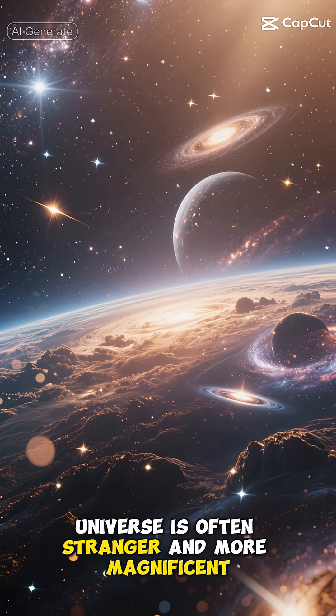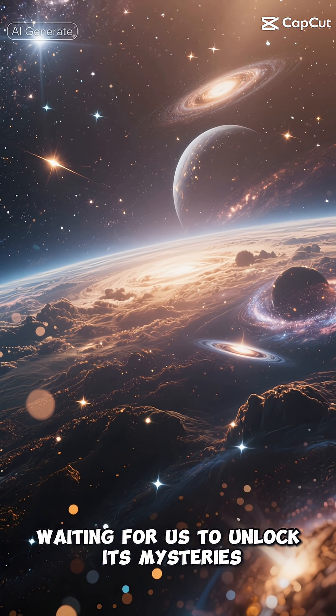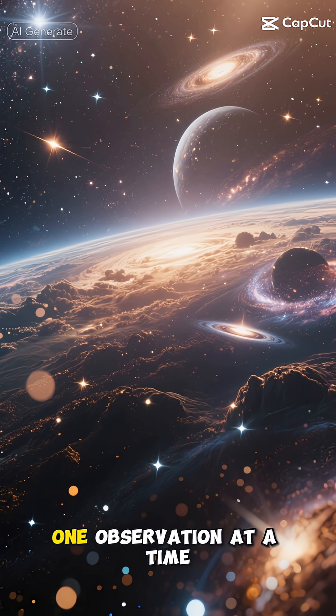In the end, it proves that the universe is often stranger and more magnificent than anything we could imagine, waiting for us to unlock its mysteries, one observation at a time.